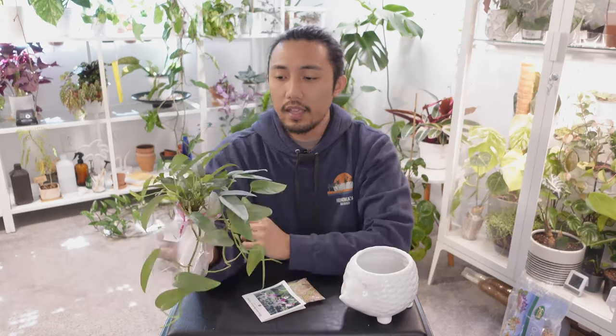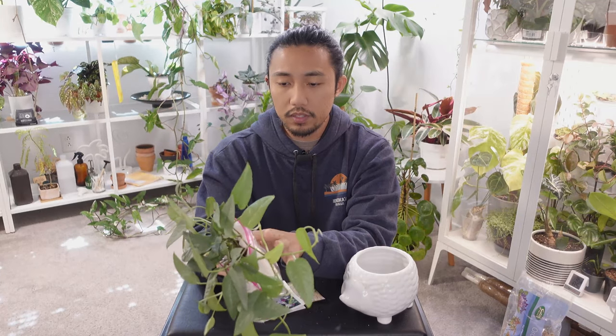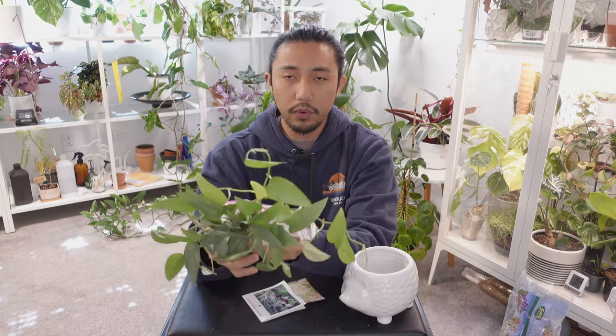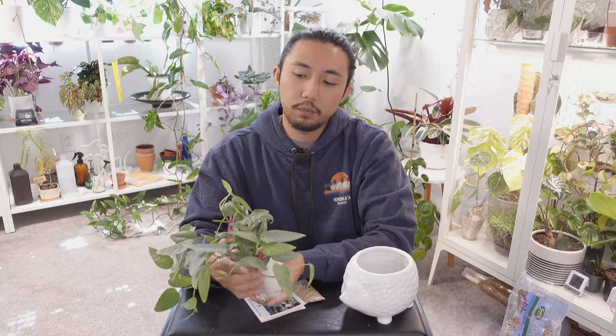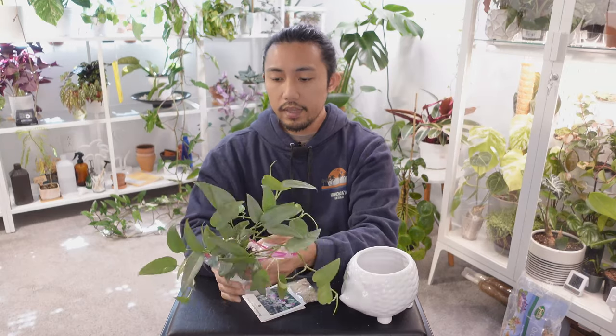I bought this plant from that shop, removed all the soil, rinsed the roots really well, wrapped it in a moist paper towel, put it in a zip-lock bag, wrapped that in a paper bag, and put it in my carry-on. I'd suggest putting plants in a carry-on versus a check-in bag so you have more control over how you're handling the plant. I was being really careful with this one and as we can see it's in really good shape.